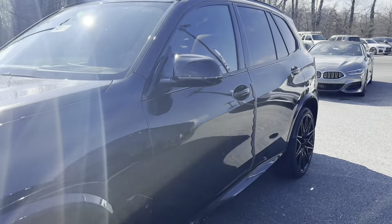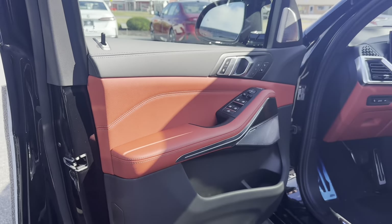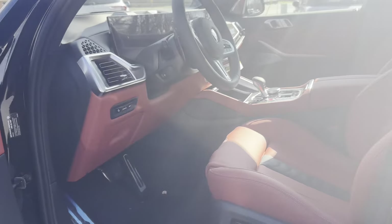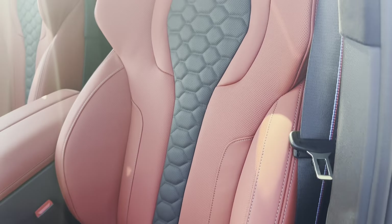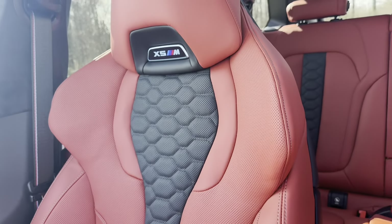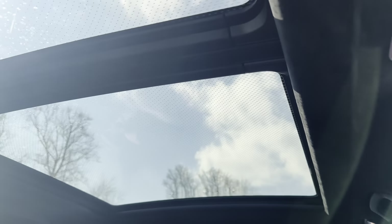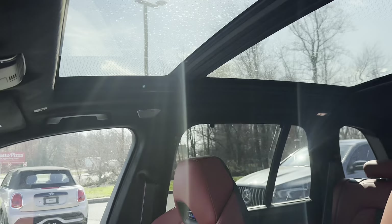It has the beautiful red leather. BMW build quality is second to none, and this car is no exception — absolutely amazing. It comes with a hefty price tag, but as they say, you get what you pay for. And there's that giant moonroof.